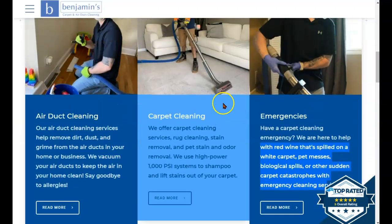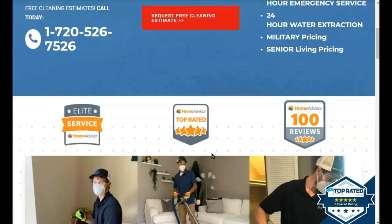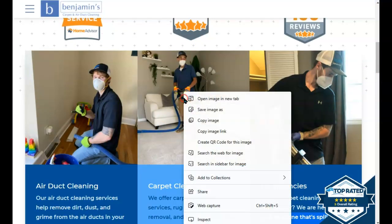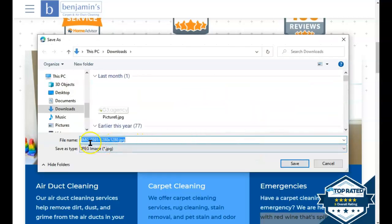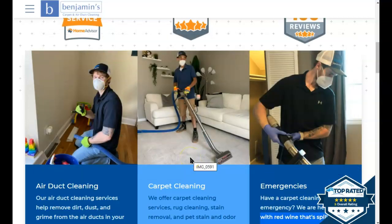You're definitely going to want to increase the amount of words on your home page. If I right-click on an image and click 'Save Image As,' I can see this image was saved as 'image 0591.' What you want to do is re-upload these images, but first save them as specific phrases that people are actually typing into Google when they're looking for your services in your service area.